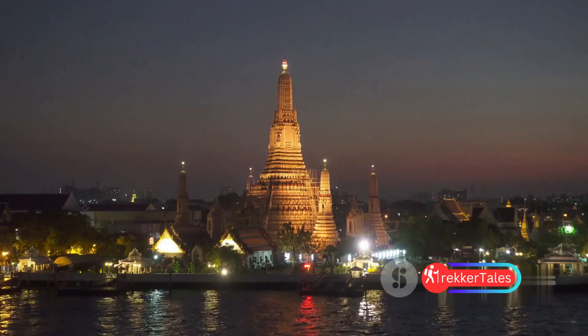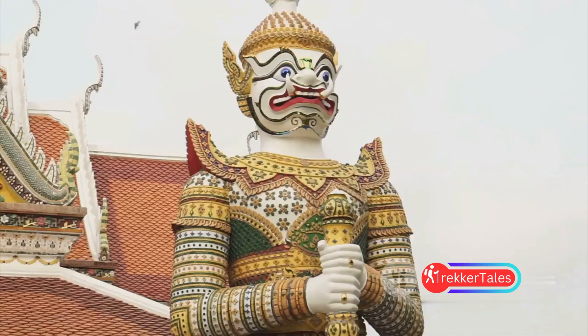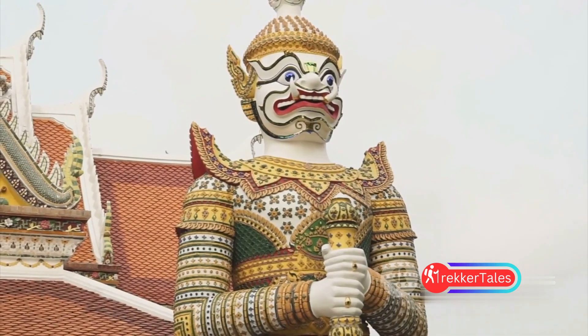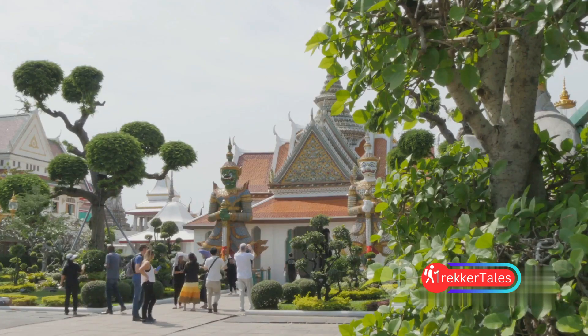Its history is as captivating as the view of the sunrise from its top. In the early morning light, the temple seems to glow, creating an awe-inspiring spectacle. This place isn't just a building — it's a symbol of Bangkok's rich cultural and historical tapestry.